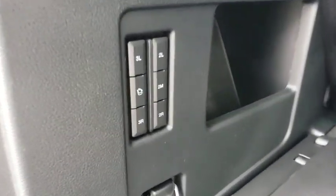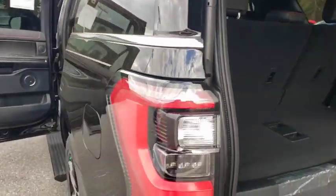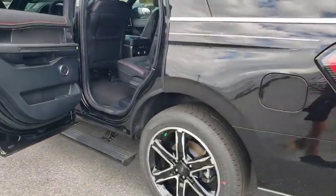Leather-wrapped steering wheel, Bluetooth, power steering, adjustable steering wheel, four-wheel drive, keyless start, auto-dimming rear-view mirror, aluminum wheels.